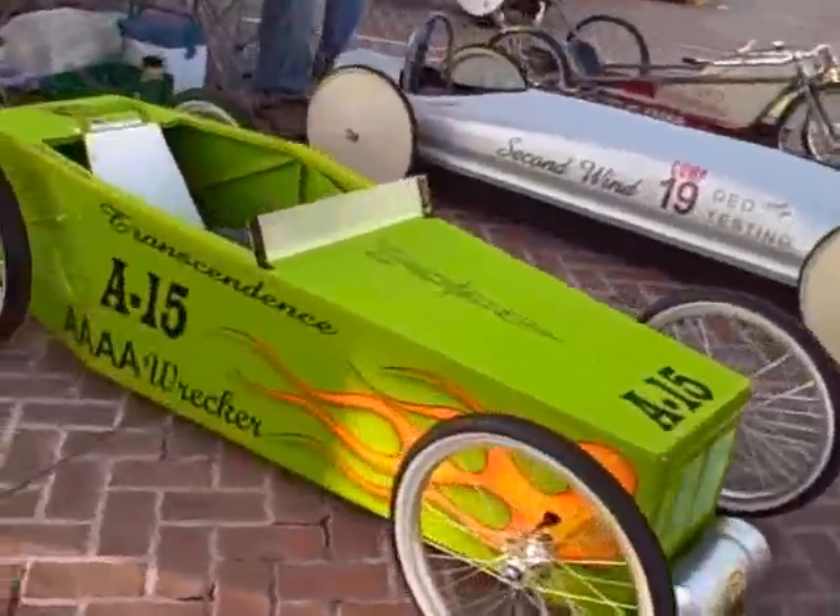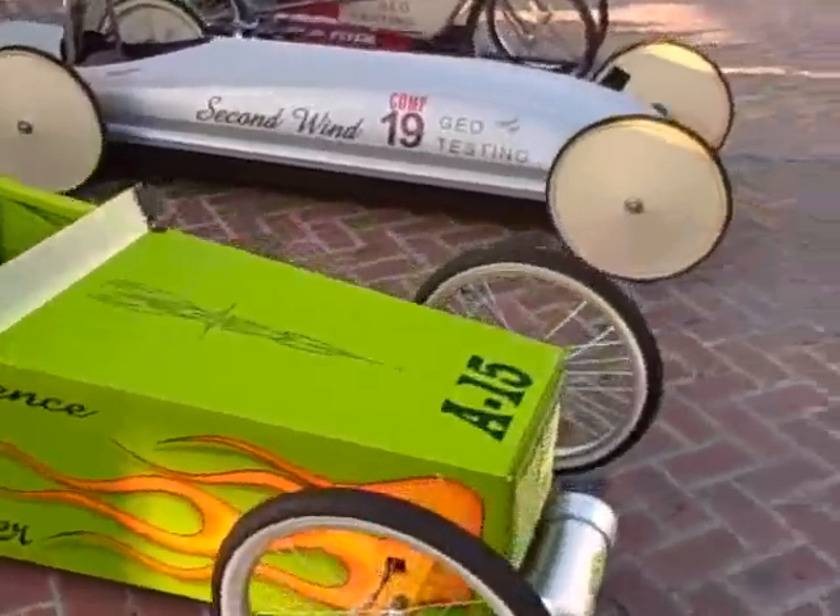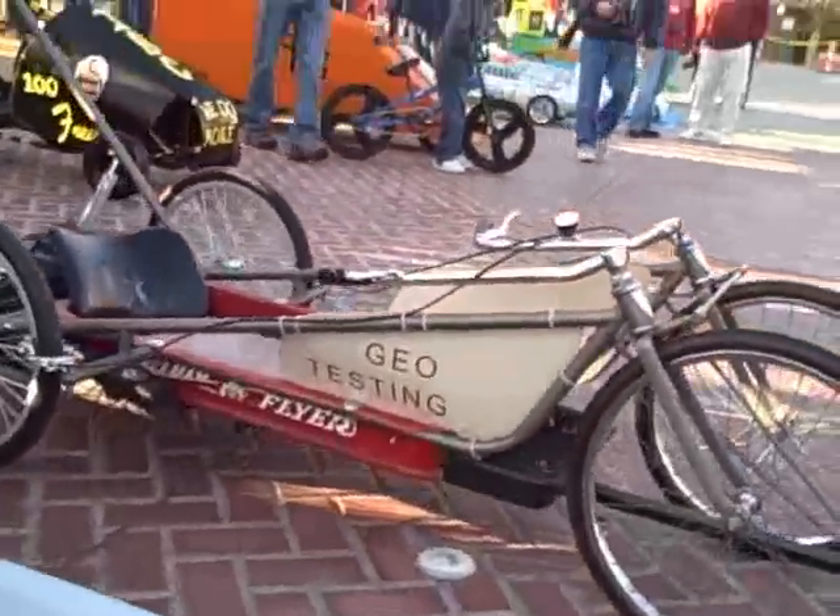Over here, take a look at this one — that's a pretty cool looking one. All just kind of different designs. You've got the Second Wind one right there. You've got the Red Flyer, the Radio Flyer. All shapes and sizes.